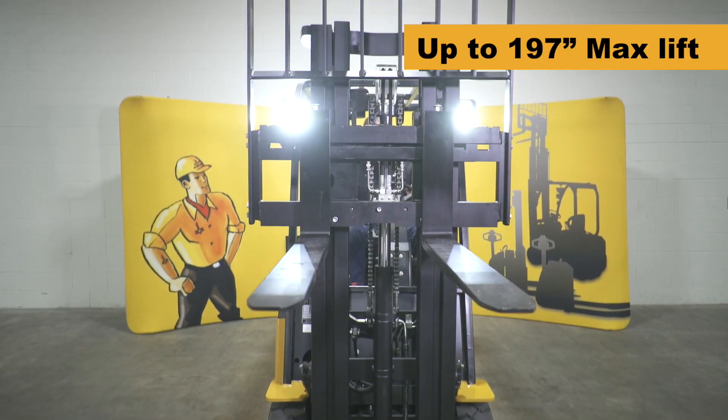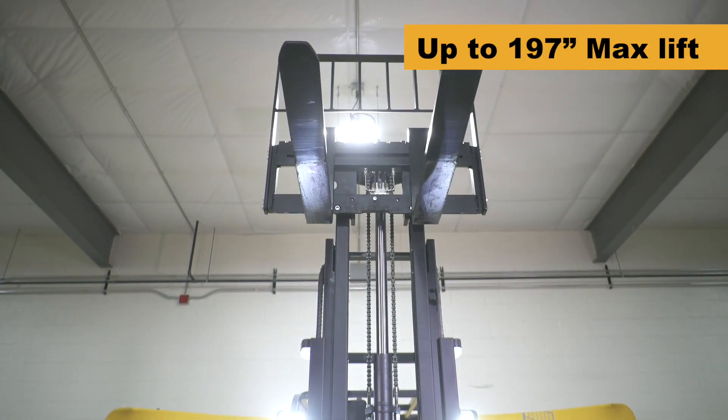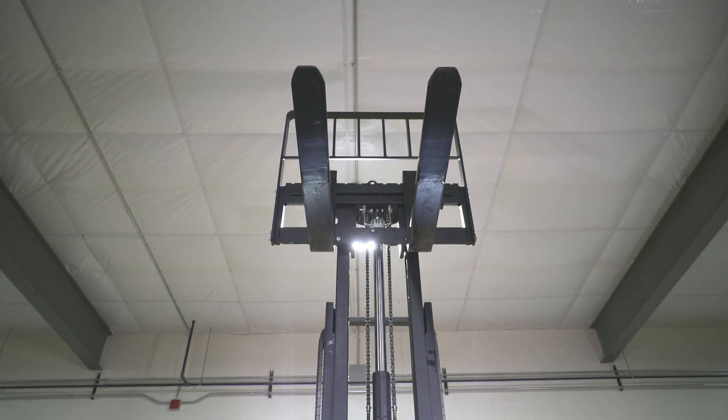Models with maximum fork elevations up to 197 inches are available, and options such as fourth function hydraulics can be added to support specialized load handling attachments.